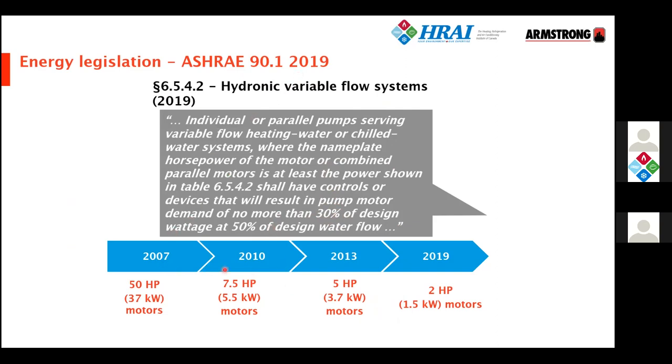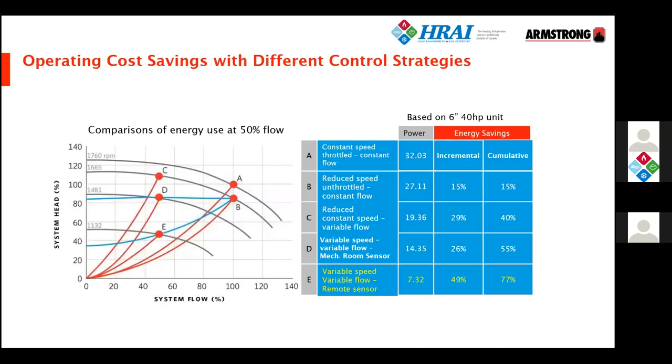Over the years, ASHRAE 90.1 has reduced the minimum motor size on pumps from 50 horsepower to, in the 2019 edition, as low as 2 horsepower depending on geography — in Southern Ontario it's 7.5 horsepower. To understand what you get by putting the transducer at the right position: at design point A, a 40 horsepower pump absorbs 32 horsepower. At half flow, with transducer on the pump at D, you're down to 14 horsepower — a decent saving. But with a remote transducer at E, you're down to just 7 horsepower — half of what you get at D. Only E complies with ASHRAE 90.1.